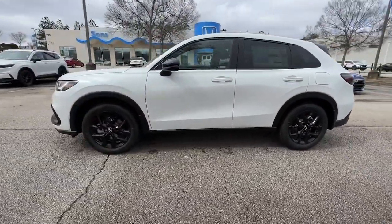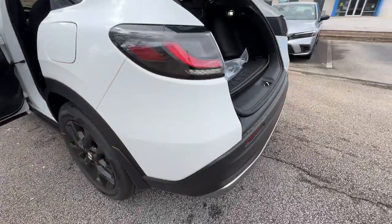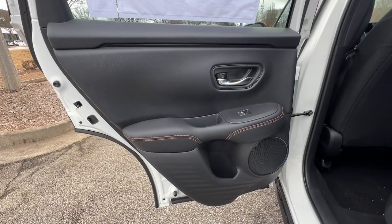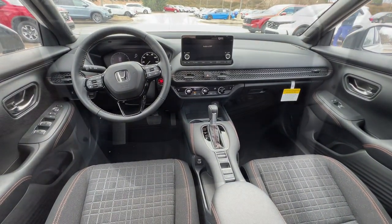We think you'll agree it's an engineering marvel. The following are some of this vehicle's highlighted options: lane departure warning, keyless entry, backup camera, lane keeping assist, keyless start, heated mirrors, adaptive cruise control, remote engine start, heated front seat, blind spot monitor.